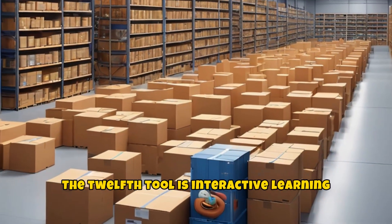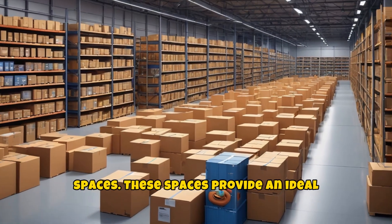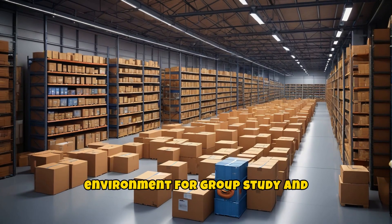The twelfth tool is interactive learning spaces. These spaces provide an ideal environment for group study and presentations.